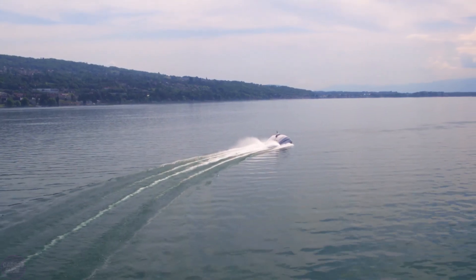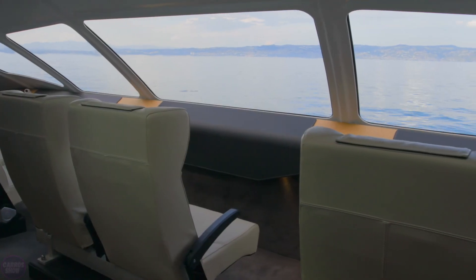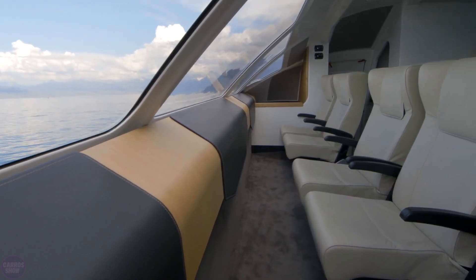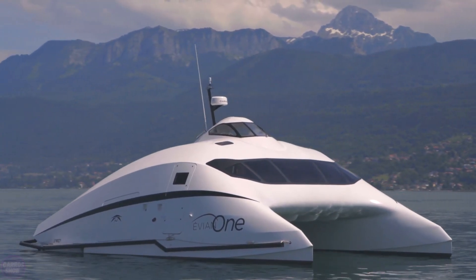To make superyacht owners feel at home, the A2V salon features large and comfortable leather seats with antique leather finishes. The full-width windshield provides a panoramic view during relaxation.